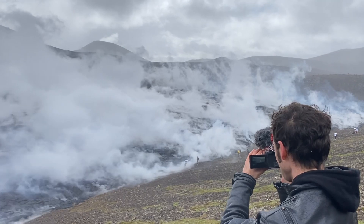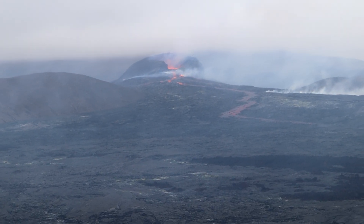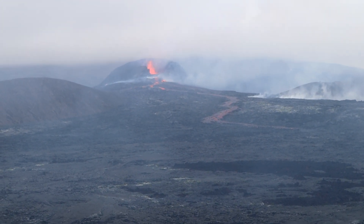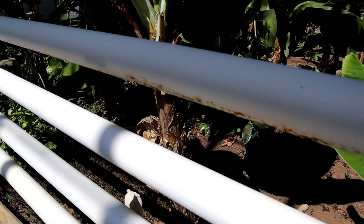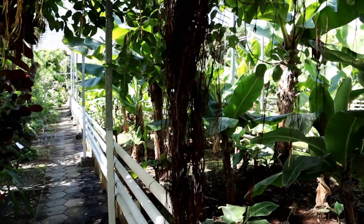Let's recap what we've learned so far. Due to its location on the Mid-Atlantic Ridge, Iceland has a lot of geologic activity. This energy from the earth has been tapped into for heating, hot water, cooking, electricity, and even heated towel racks. But one of the most impressive uses for geothermal energy is its use in greenhouses.